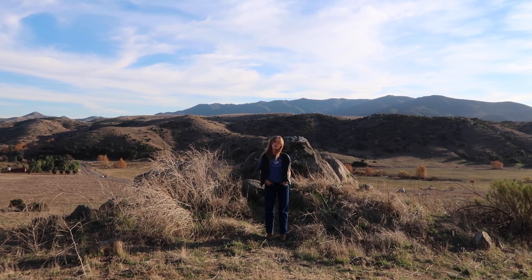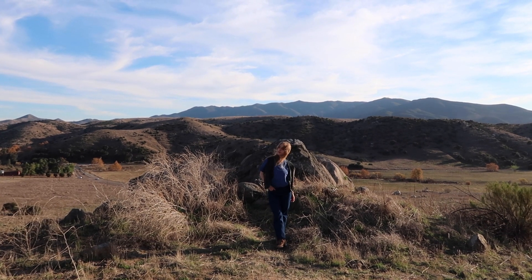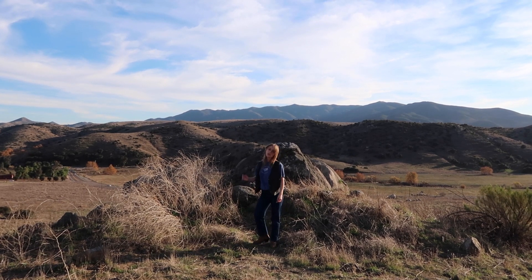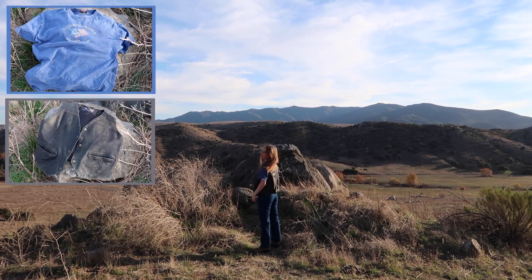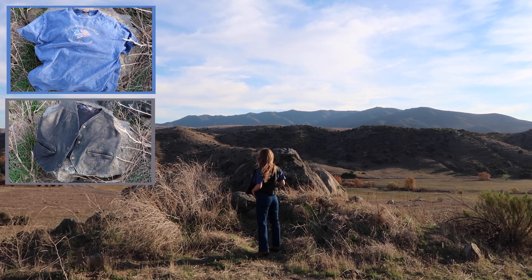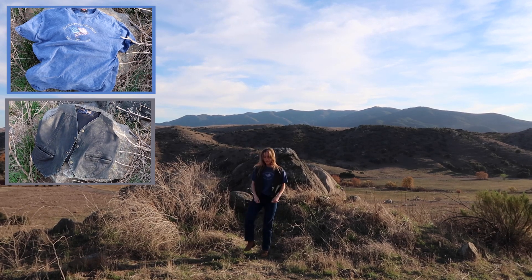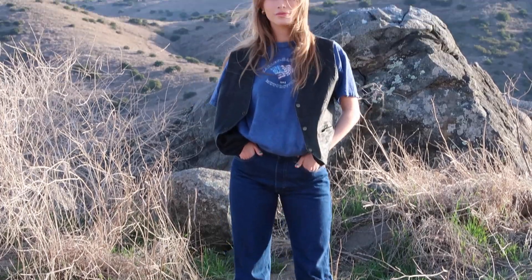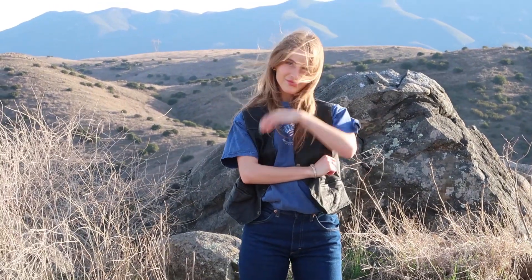This next outfit is a whole vibe. I paired this leather vest I thrifted with a Harley Davidson t-shirt — I was given the amazing opportunity to be handed down a few clothing pieces from my boyfriend Brent's late grandmother, and she had incredible style. I'm wearing the same Lee jeans but added some cowboy boots to make it a little fun, and I really like how it turned out.